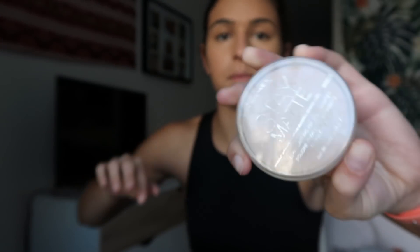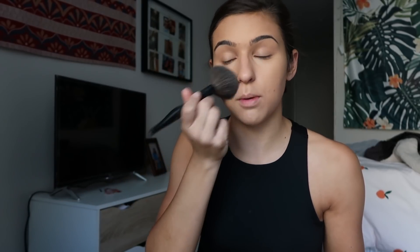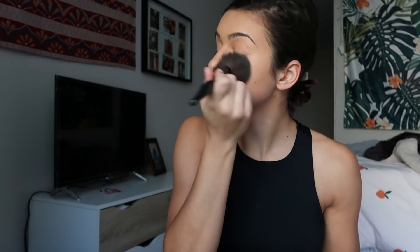Next I'm going to use the Rimmel Stay Matte powder to loosely set my face. I take this big fluffy brush — it's from Sonia Kashuk. I'm not a beauty guru so I don't know where all this stuff is from, but I'll link everything below. What I usually do is swirl the brush, tap it off, and then press it on my face. I don't drag it around — I just lightly tap everything — and then down my neck to make sure it's blending.